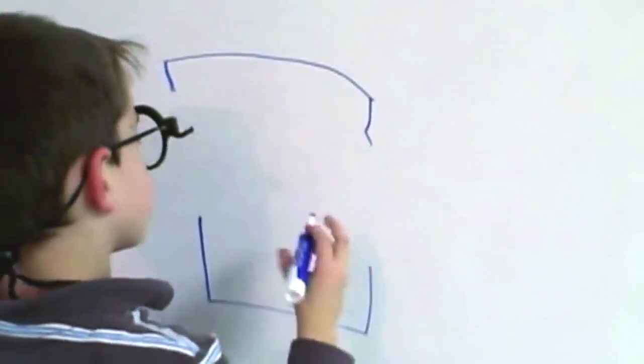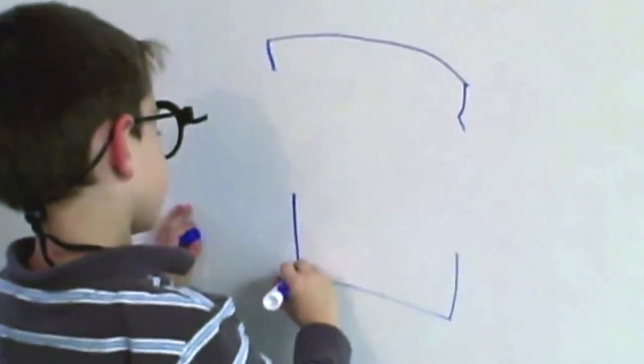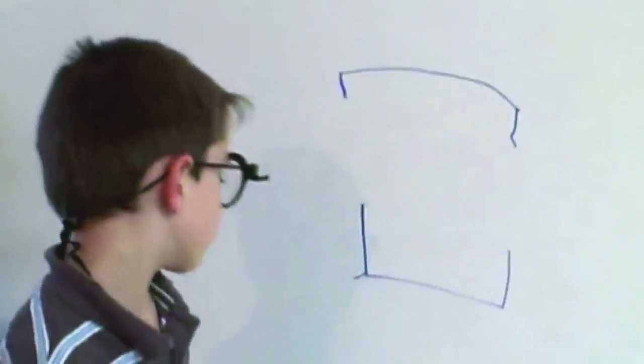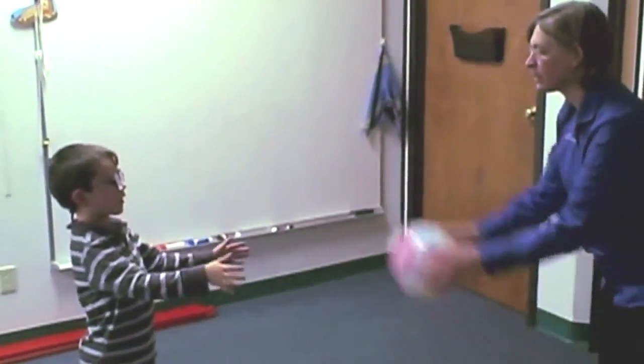Meet Ryan. Ryan is a child with autism. One of the challenges that children with autism struggle with is their ability to use all their sensory systems at the same time, like a neurotypical child or adult. They can't seamlessly tie their senses together, which makes them very sensitive to sensory stimuli like sound and vision.